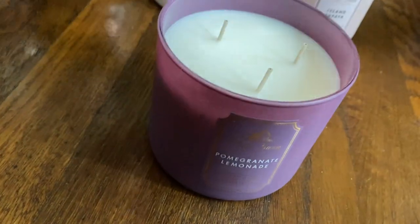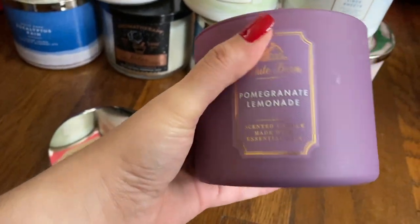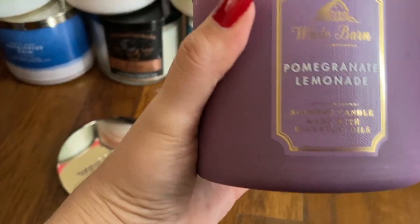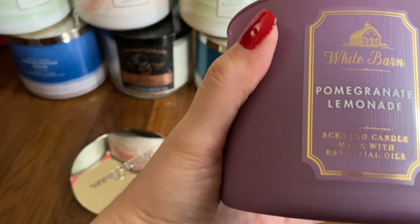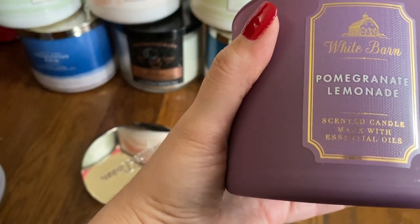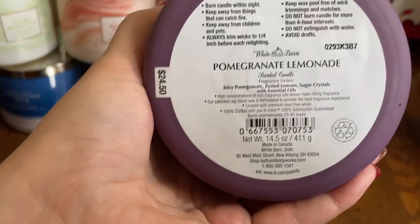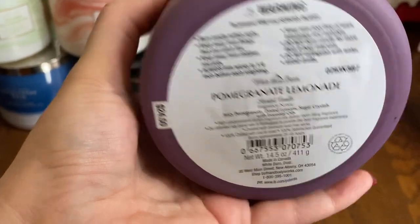Pomegranate Lemonade — this one was also an online exclusive over the summer. It's so good. This year they came out with a Raspberry Mimosa candle and this smells very similar, but this one is stronger — I can definitely tell it's way stronger. It's more like that lemonade sugary zestiness, whereas Raspberry Mimosa was more on the sherbet side. Notes: Juicy Pomegranate, Zested Lemon, Sugar Crystals.